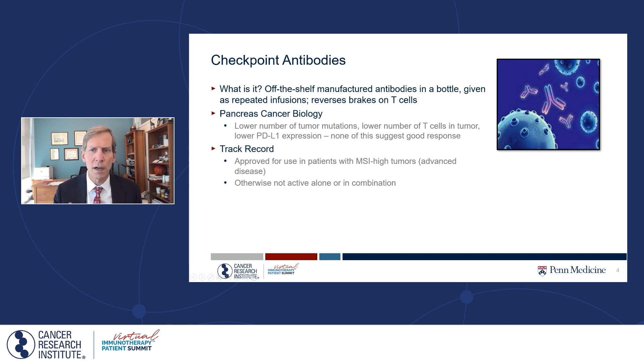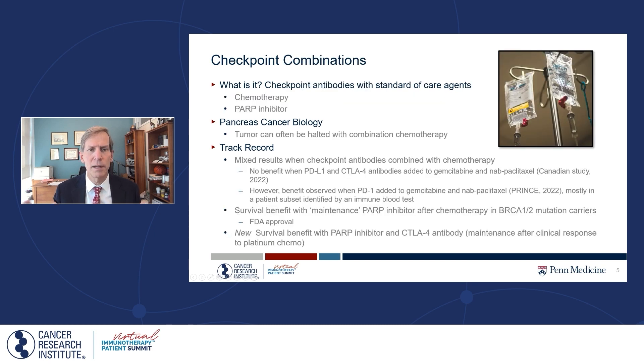Checkpoint antibodies — these are the off-the-shelf antibodies you see on TV. They reverse the brakes of the immune system by binding to specific immune brakes. In pancreatic cancer, which has low mutational burden, fewer T cells than most cancers, and lower PD-L1 expression, there was not much expectation that these drugs would work by themselves — and they really haven't, outside of MSI-high tumors. Whether alone or in combination, results have not been what we wanted, which has led people to think about combining checkpoint antibodies with other approaches, in particular chemotherapy and PARP inhibitors.